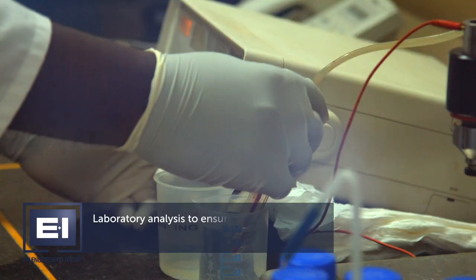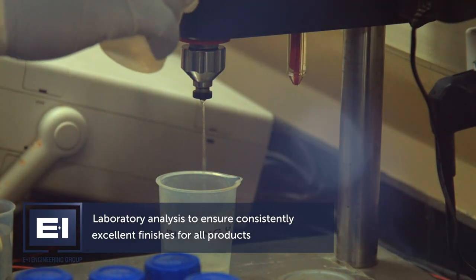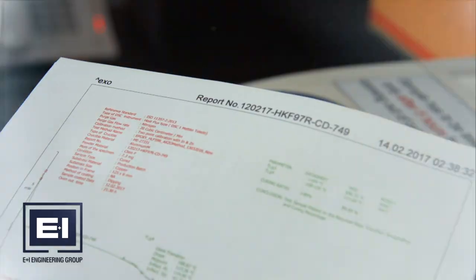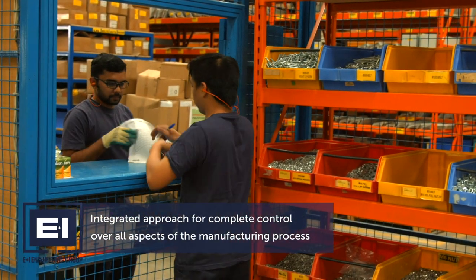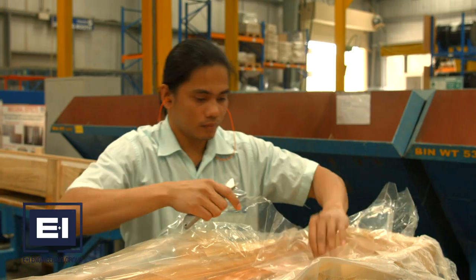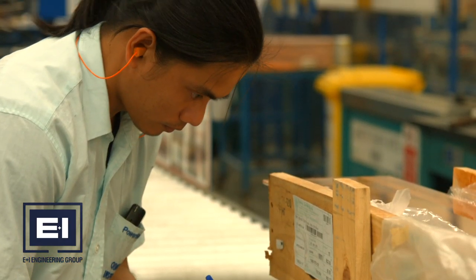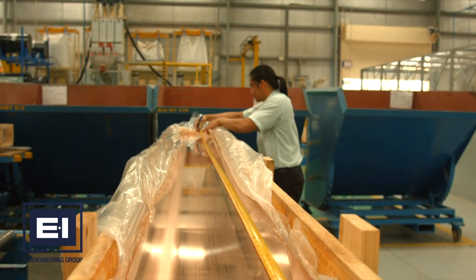In our laboratory, the tin plating solutions are analysed to ensure consistently excellent finishes for all products. This integrated approach gives PowerBar Gulf complete control over all aspects of the manufacturing process, giving clients peace of mind and certainty in the quality of our products and our ability to ensure on-time delivery at competitive costs.